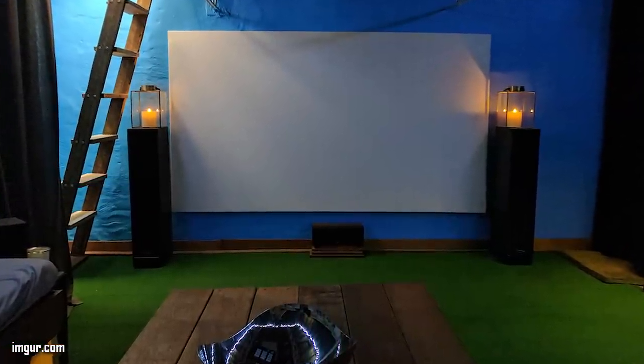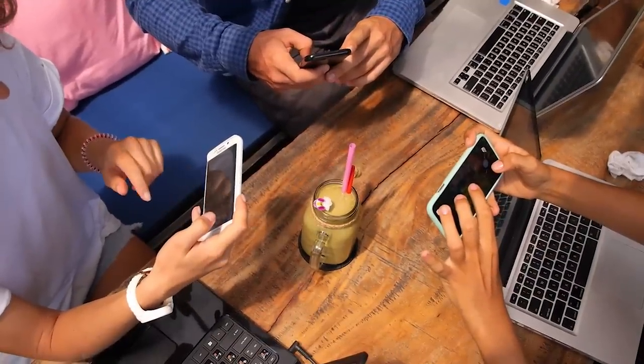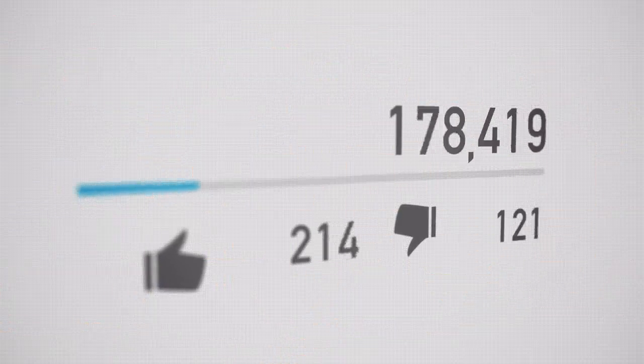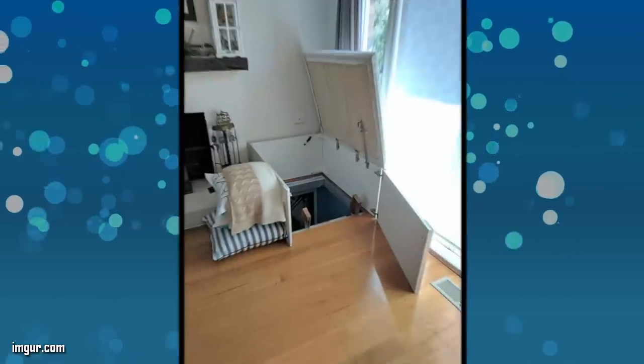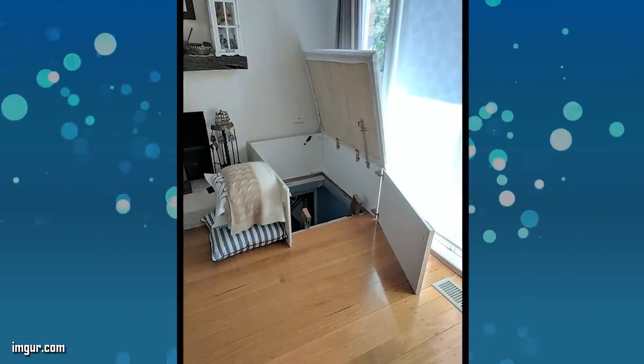Finally, it was time to bring in the big screen TV. His theater room was really coming together. As he did the work, he posted pictures to show his progress on Imgur. Many users really got into watching his progress, and his photos received over 300,000 views and close to 12,000 points. People were really impressed with his work, but a few commented on the door issue.